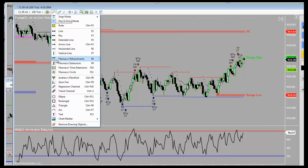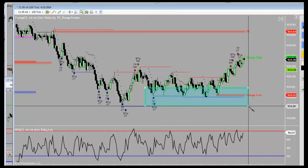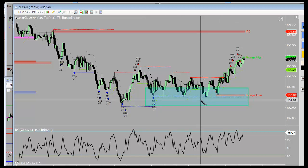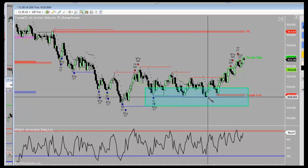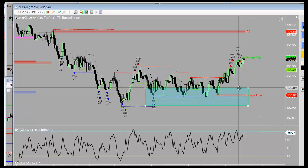First and foremost, I want you to focus in on this level right down here. We've got a DSR level there - I don't have the DSR levels applied to this area - but we've got DSR majors down here around the 103 handle. We've also got an even number over here, so an even handle: 103, 102, 101, and so on in crude oil.